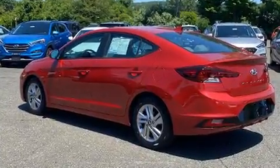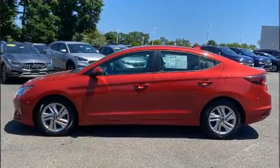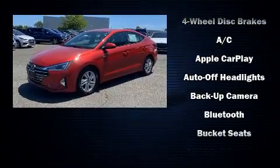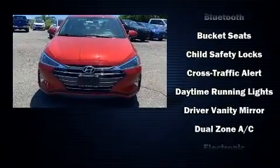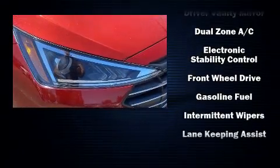Top features include front bucket seats, a tachometer, variably intermittent wipers, power door mirrors, and heated door mirrors, as well as air conditioning. Audio features include an AM/FM radio, steering wheel-mounted audio controls, and six speakers enhancing the audio experience throughout the interior.